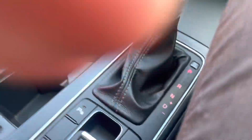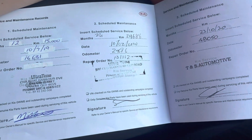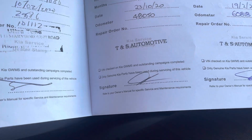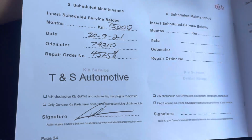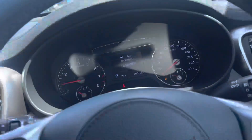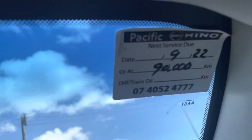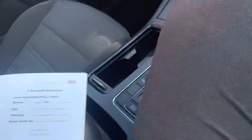I'll just grab this service book out and go through that with you. Obviously 76,000 K's — so as you can see through here, it's been done at 15,000, 30,000, 48,000, 60,000, and 74,000. Full service history all up to date. The next service won't be due until 90,000, so as you can see there — or the 9th month 2022 — all sweet for servicing as well.